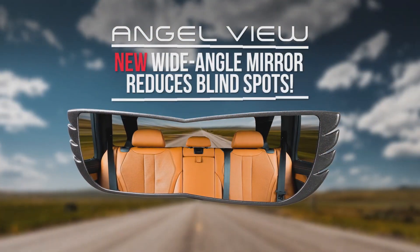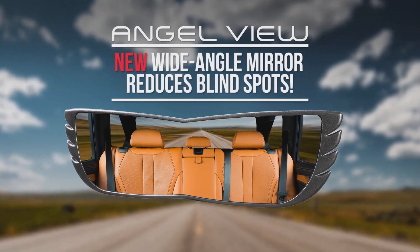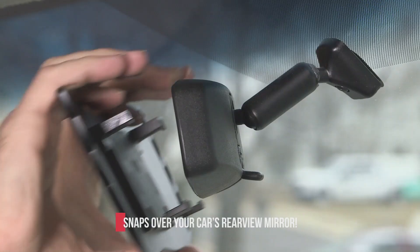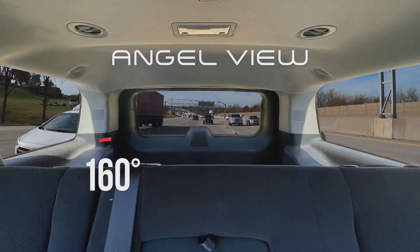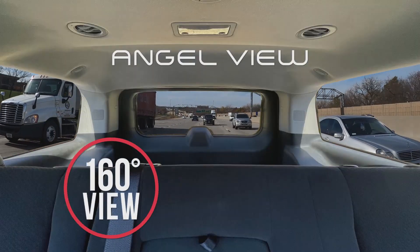Introducing AngelView, the new wide-angle mirror that reduces blind spots. AngelView simply snaps over your car's rear view mirror, giving you a 160 degree view behind you.